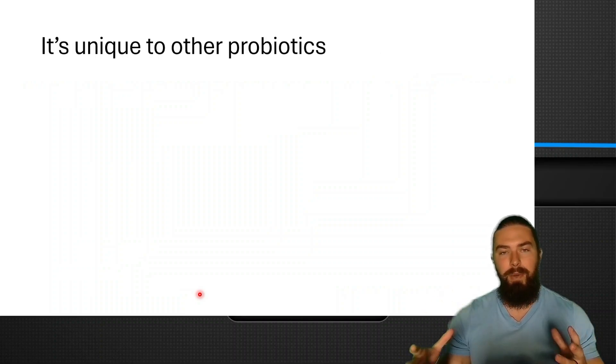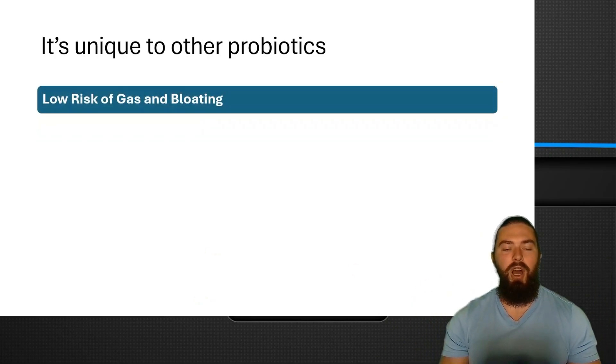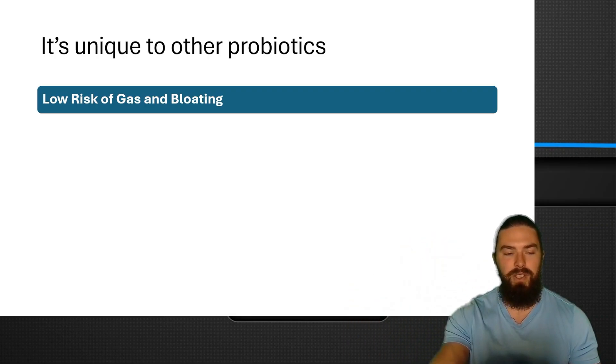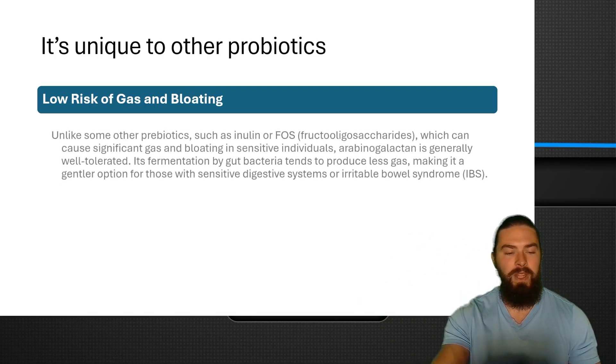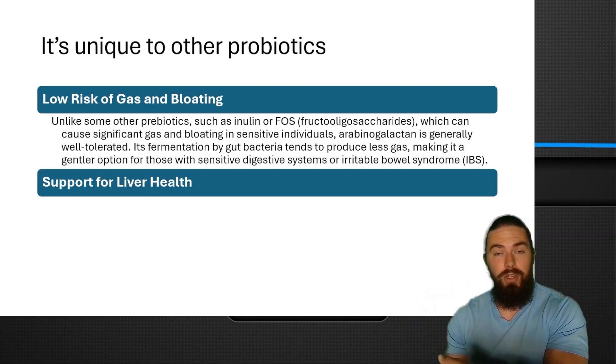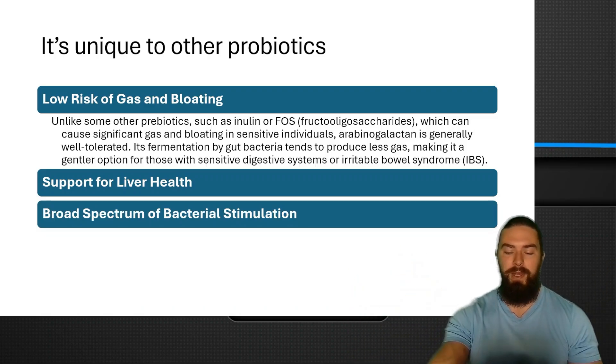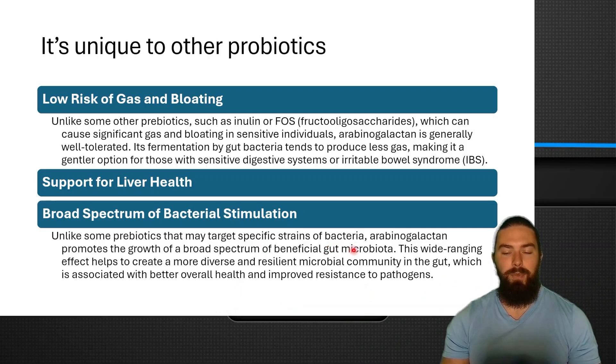Arabinogalactans has unique benefits that other prebiotics don't have. It has a low risk of gas and bloating — unlike inulin and FOS which cause bloating in many people — so most people tolerate it quite well. It supports liver health through enhanced bile production and excretion. It also provides broad-spectrum bacterial stimulation: unlike other prebiotics that target specific bacterial strains, arabinogalactans promote the growth of a wide range of beneficial gut bacteria, creating a more diverse and resilient microbial community associated with better overall health and improved resistance to pathogens.